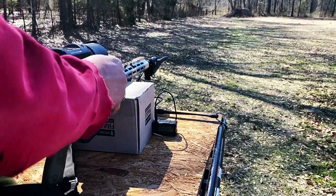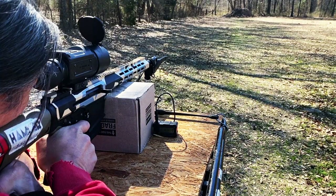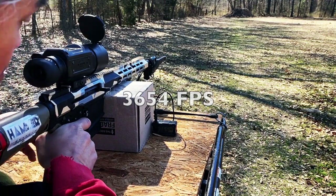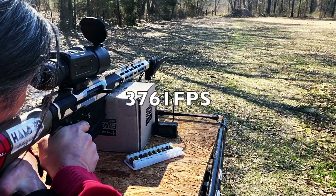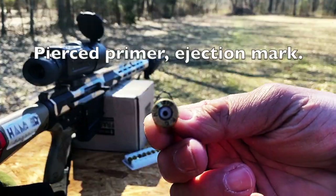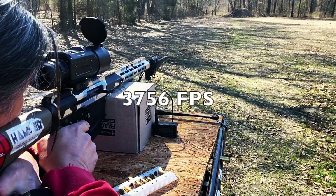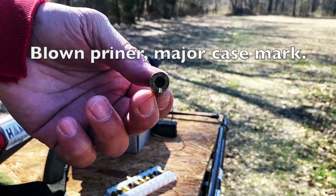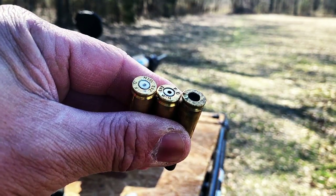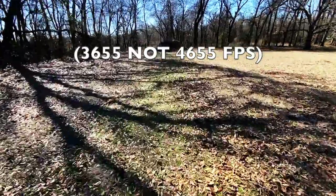Now to test the 243 Win with the 69 grain Absolute Hammer bullets. Here I'll be using the first charge of 45.5 grains of VLC2, giving me a velocity of 4,655 feet per second. Even with these extremely hot loads, the bullets stacked in at 100 yards.